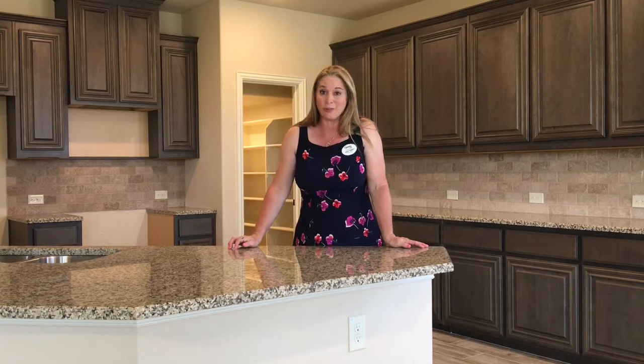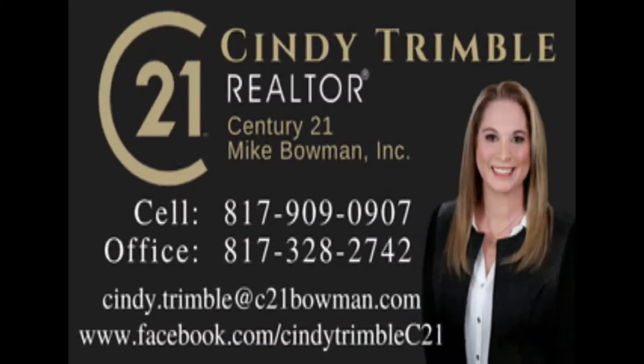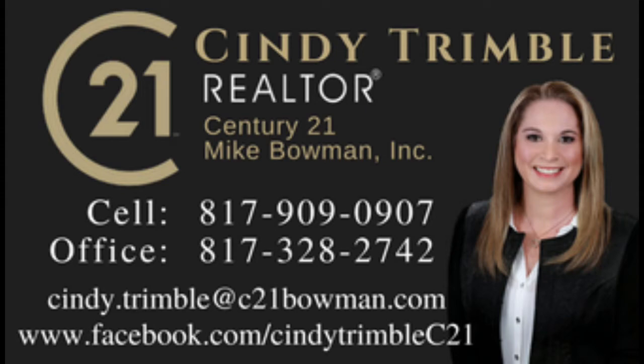If you want to see this house or any of the other spec homes in this neighborhood or any neighborhood, give me a call at 817-909-0907.